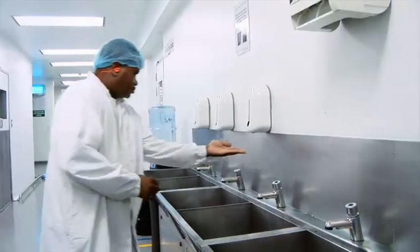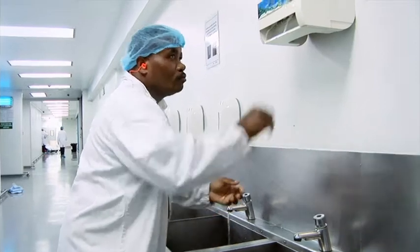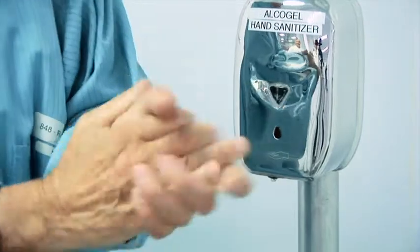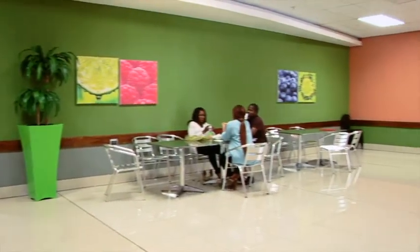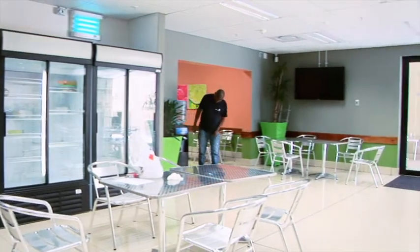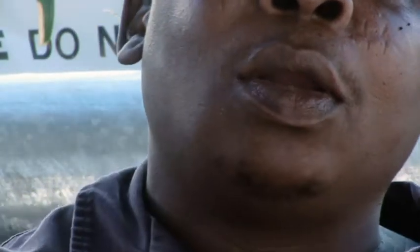Good personal hygiene is important in the plant. Always wash your hands before entering and when leaving your workplace — you may use hand sanitiser to do this. Sanitiser is strategically placed at access points to the manufacturing areas. Eating and drinking is allowed in designated areas only; under no circumstances may food or drinks be taken into manufacturing areas. You may only smoke in designated smoking areas — smoking outside these areas is a disciplinary offence.